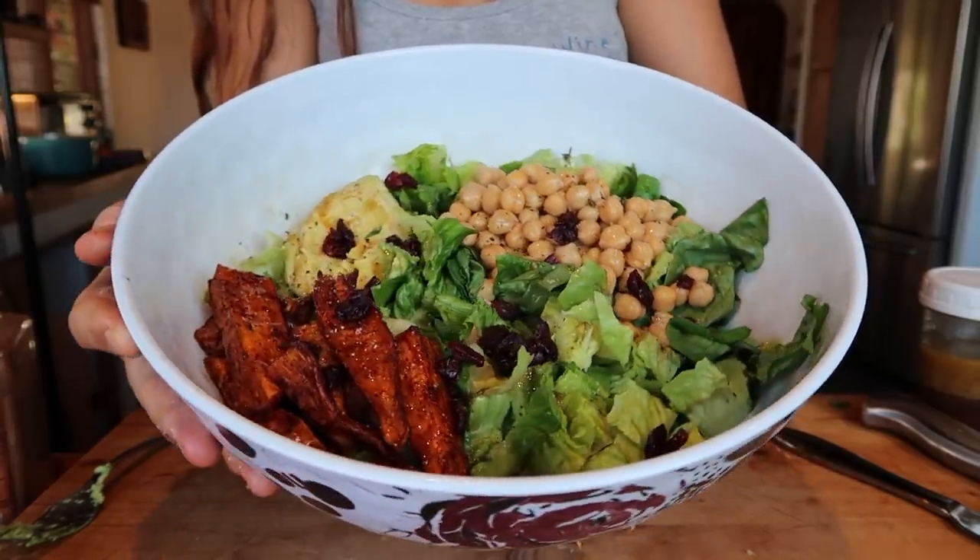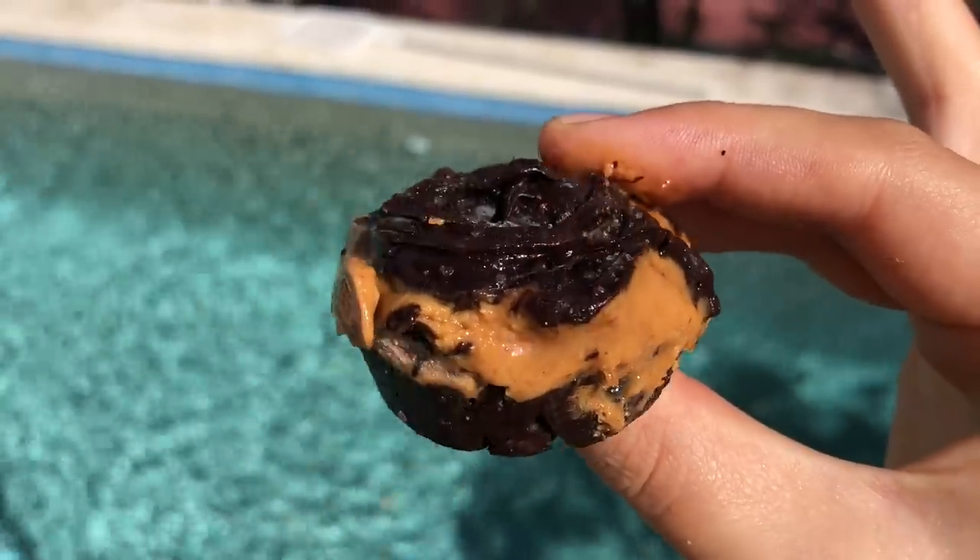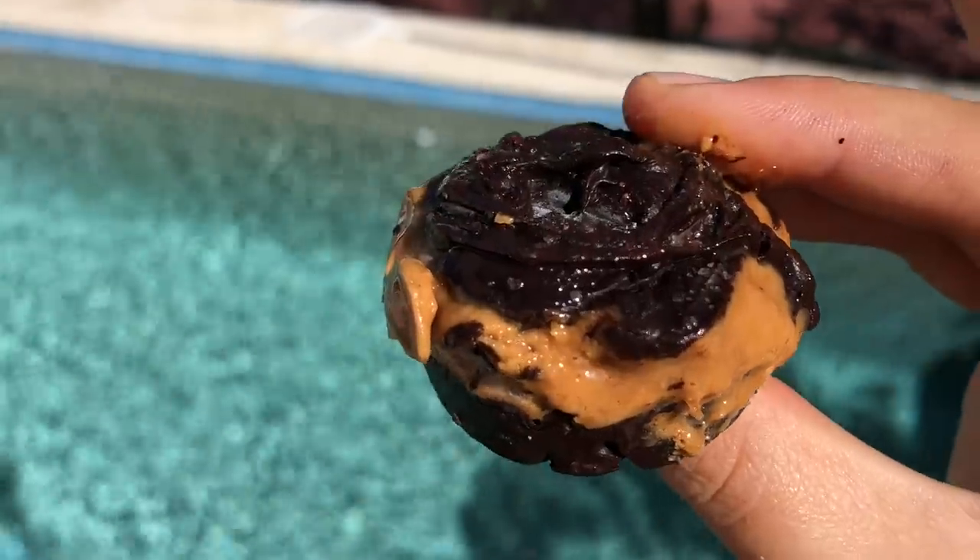That doesn't mean you shouldn't eat cake, cookies, or ice cream — restricting yourself during your period or at any time is not good. On my channel, we enjoy all the foods we crave, which looks different for everyone. I also snacked on two almond butter cups, and I was so annoyed because I was about to take a nap when my dad woke me up and said, 'Get up, we're going mountain biking.' And I was like, ugh, fine.